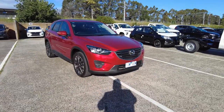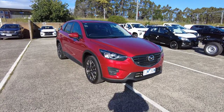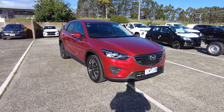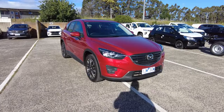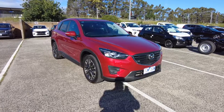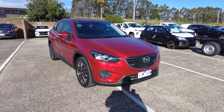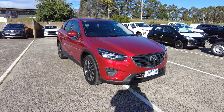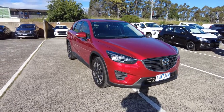Hey guys, Tommy here from Berwick Mitsubishi. Thanks for joining me. Today I'm going to take a look at this 2017 Mazda CX-5 Grand Touring KE Series 2 in diesel. This one has done just over 105,000 kilometers, with a six-speed sports automatic. It's all-wheel drive with a four-cylinder 2.2 liter diesel engine producing 129 horsepower. It's got a five-star ANCAP rating and 5.7 liters per 100 Ks overall — freeway and city driving — so it's quite good.